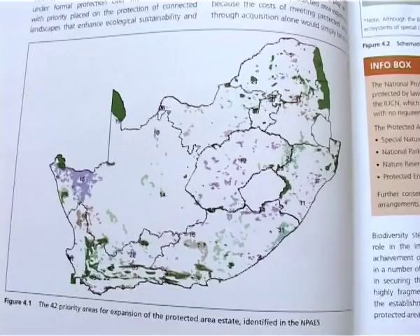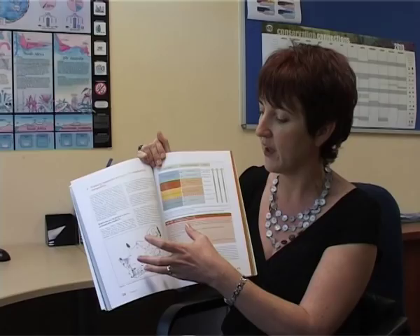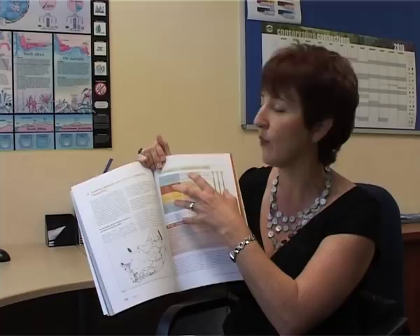The three-tier model of stewardship that we've developed is an example of a tool featured in the book. Here you'll see an explanation of South Africa's national protected areas expansion strategy and the stewardship tools that help us to do that. One way you can add land to the protected areas estate is by acquiring it, and another way is through contract agreements with the owners of the land, where they agree to be stewards of the biodiversity on their land.